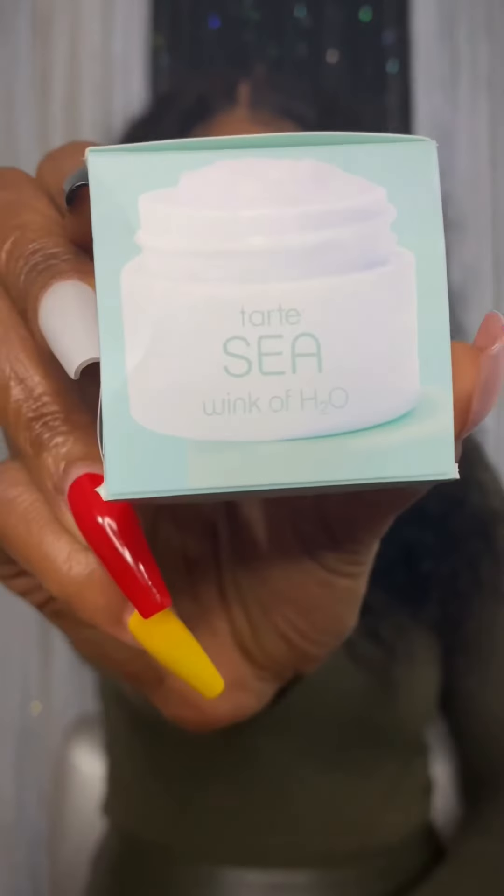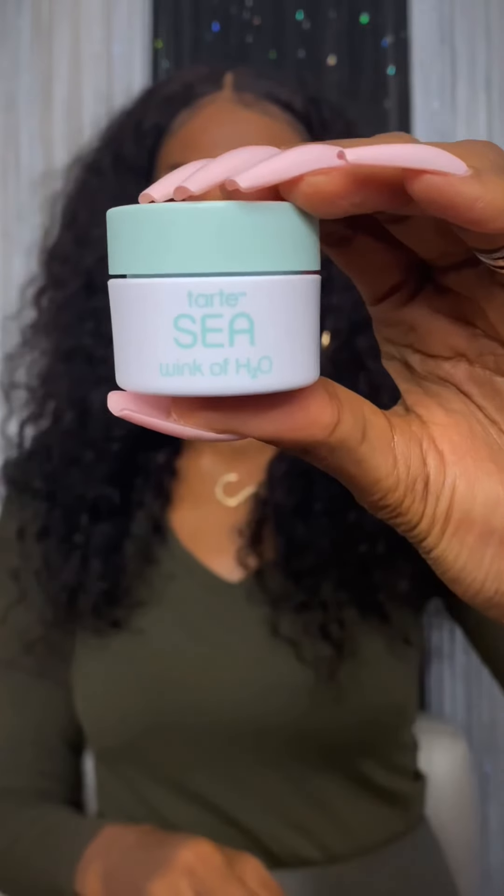Hi guys, it's my October Boxycharm unboxing and I'm getting right into it. This is the Tarte C Vegan Eye Cream that hydrates for up to 24 hours. I couldn't really open it but I can't wait to try it.